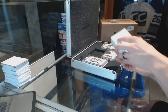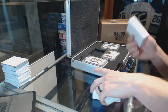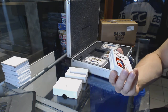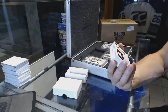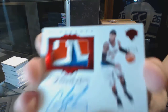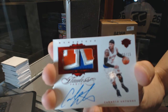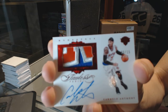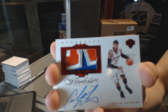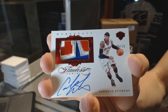And for the pack, we've got a three color — you can make a case that's four color, actually. Patch and auto ruby, numbered 6 of 15, Carmelo Anthony. 6 of 15, patch and auto Melo.